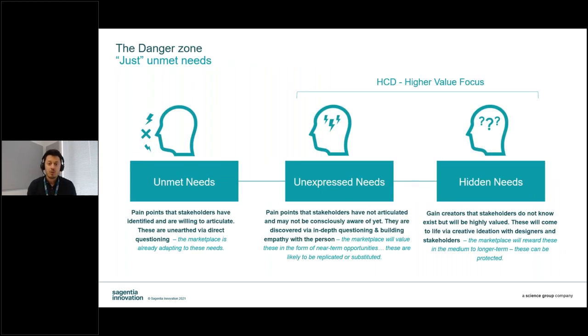Many of those methodologies focus on unmet needs, which is a danger zone. Individuals struggle to articulate why they do things, and 90% of human cognition occurs in the subconscious. Because unmet needs are easily vocalized, your competitors are likely already working to address them. New innovation must go beyond unmet needs to unexpressed or hidden needs. Unexpressed needs are known but not easily articulated — solutions are usually evolutionary. Hidden needs are the unknown unknowns, the real game-changers. They're quite protectable from an innovation perspective, with a lot of IP within them.